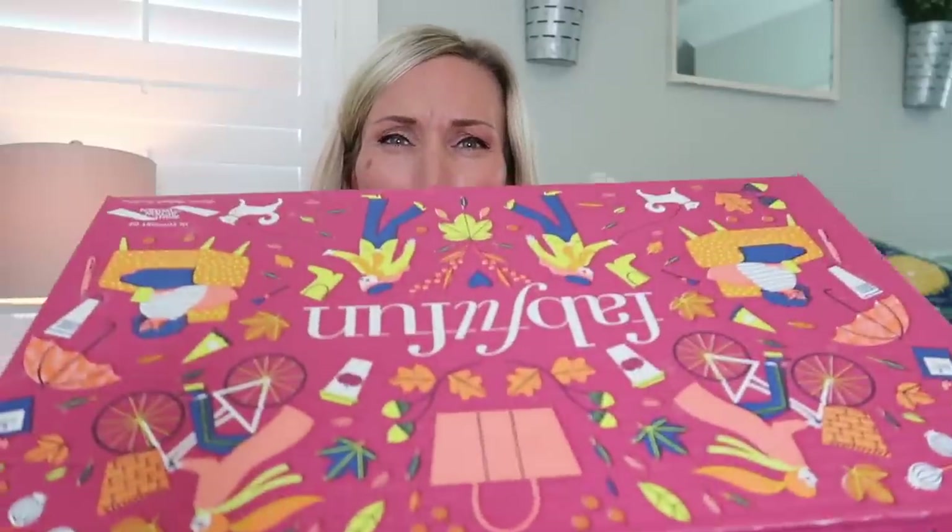Today's video is sponsored by FabFitFun. If you're wondering what that is, I'm going to show you right now. FabFitFun is a subscription box service — it's a seasonal subscription box, which means you get it four times a year: fall, winter, spring, and summer. Today we're going over the fall box and it's so cute.